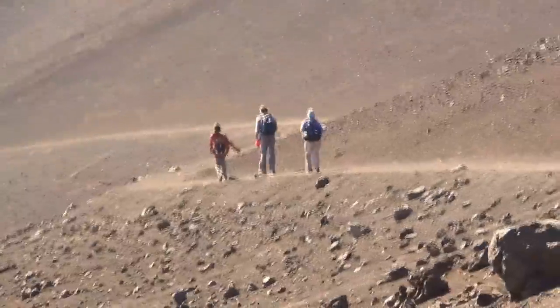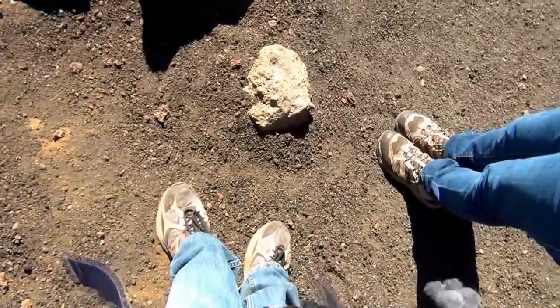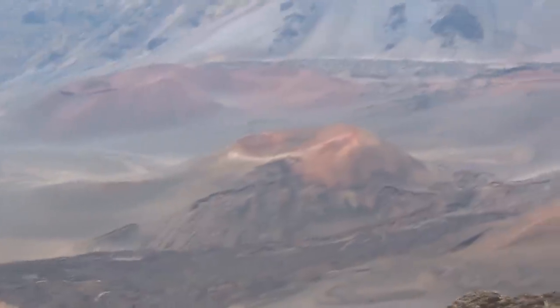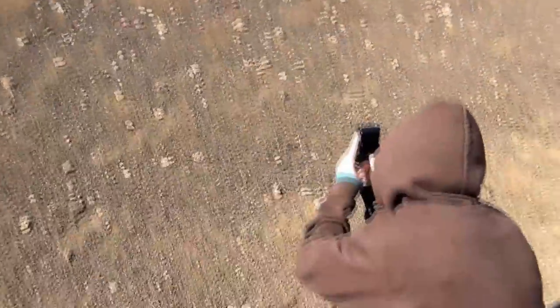Though there may have been volcanic eruptions in Haleakala within the last 500 years, Haleakala crater was not created by a massive volcanic blast, but rather by wind and glaciers. The basin is riddled with smaller volcanic cones, evidence of relatively recent volcanic activity. The crater itself is seven miles long and two miles wide.